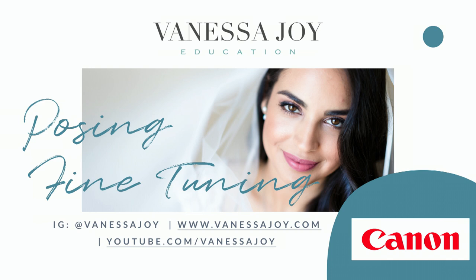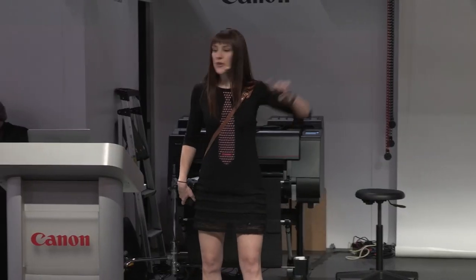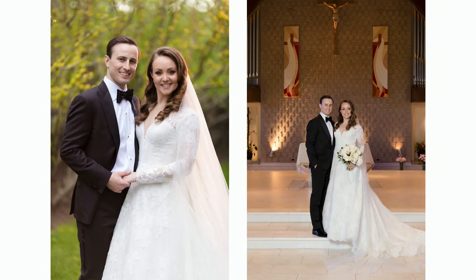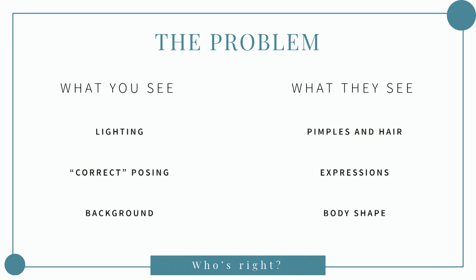We're going to do some fun stuff all about posing fine-tuning, but before we get to the presentation, tell me if you've experienced this: you ever have your clients hate your favorite photos from a job? It's like you take a photo that looks gorgeous, it looks good printed and on the cover of their wedding album, but for some reason they choose a different one and you're just like — anyone?